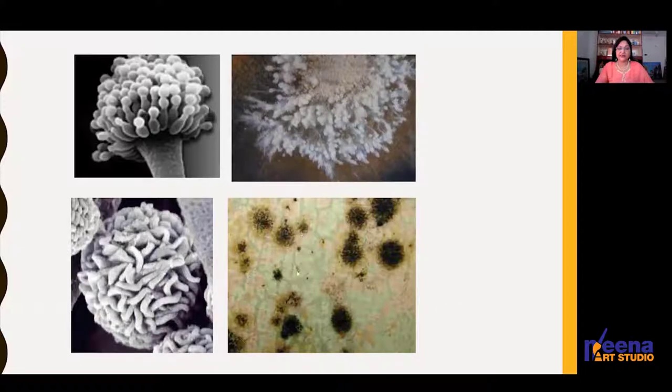This is a fungal attack — this is without the microscope. The bottom right corner here shows the structure — this is the fungal attack on the surface without microscopic magnification.